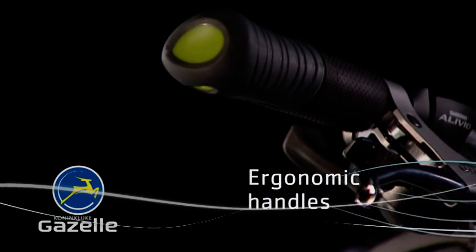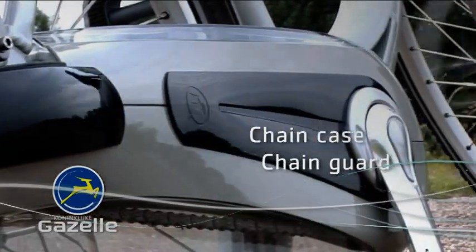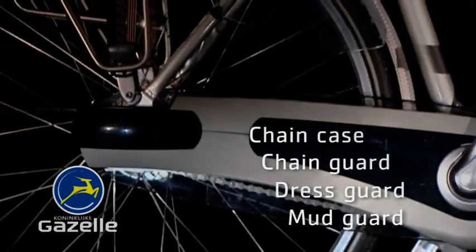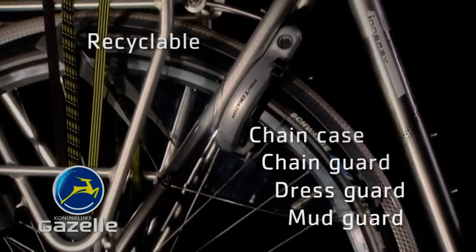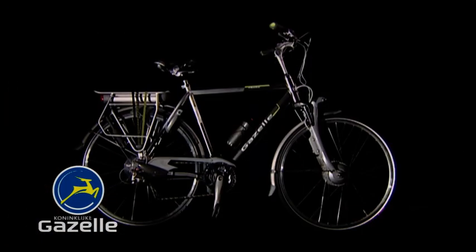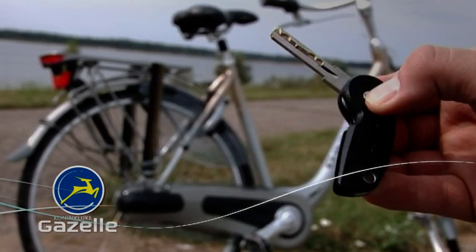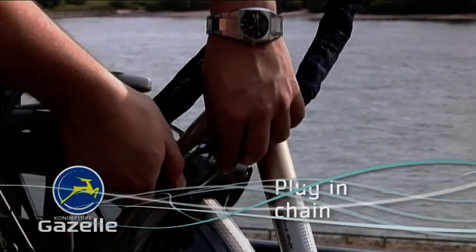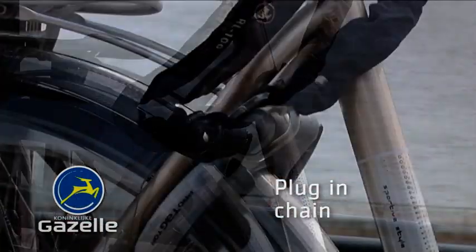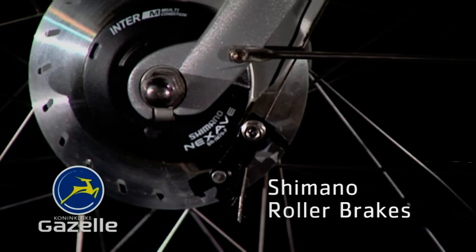Adjustable ergonomic handles. The chain case, the chain guard, the dress guards and the mud guards are all made of strong recyclable plastics. The many stainless steel components guarantee a minimum maintenance level. The reflection rings on the tyres assure great visibility at night. A strong anti-theft wheel lock with an optional plug-in chain. Shimano roller brakes for controlled braking.